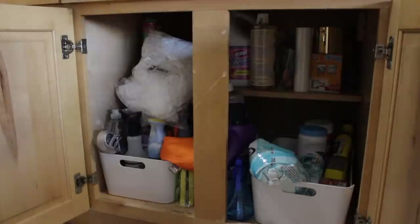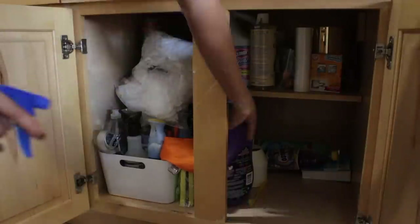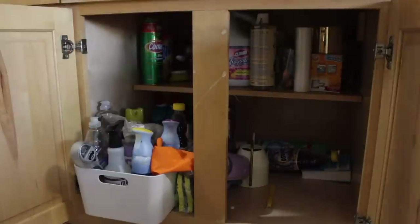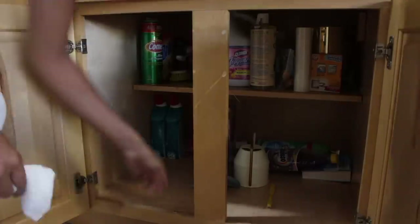Moving on to my cleaning and detergent cabinet — this one is such a mess. I'm going to be getting everything out, separating things into their own category, and getting rid of items that I don't necessarily need anymore or are just too old.